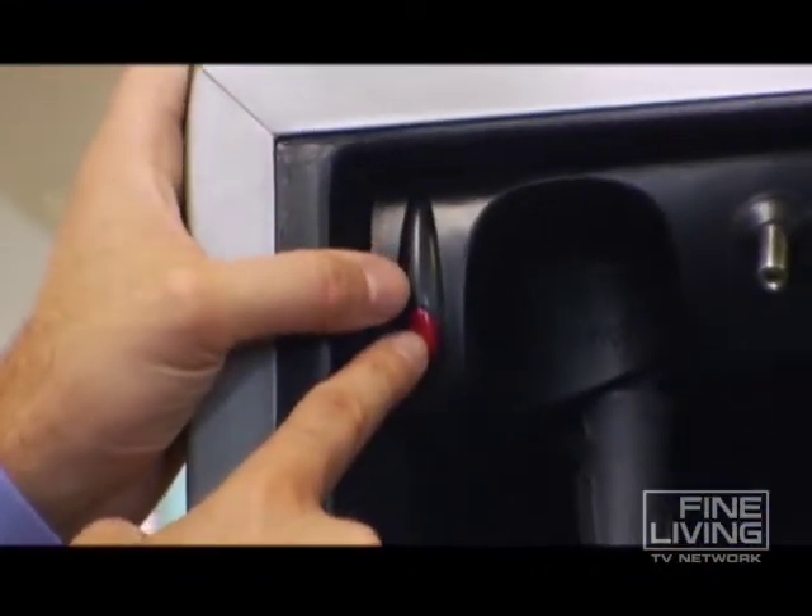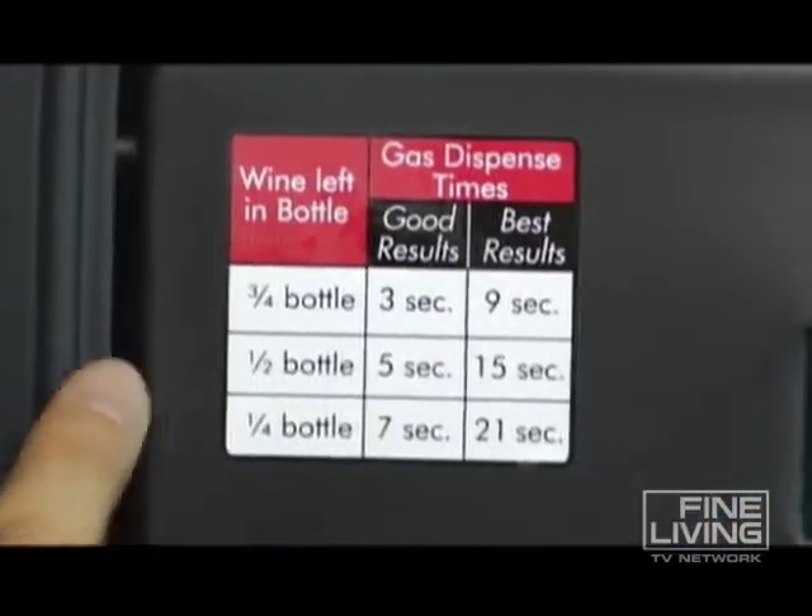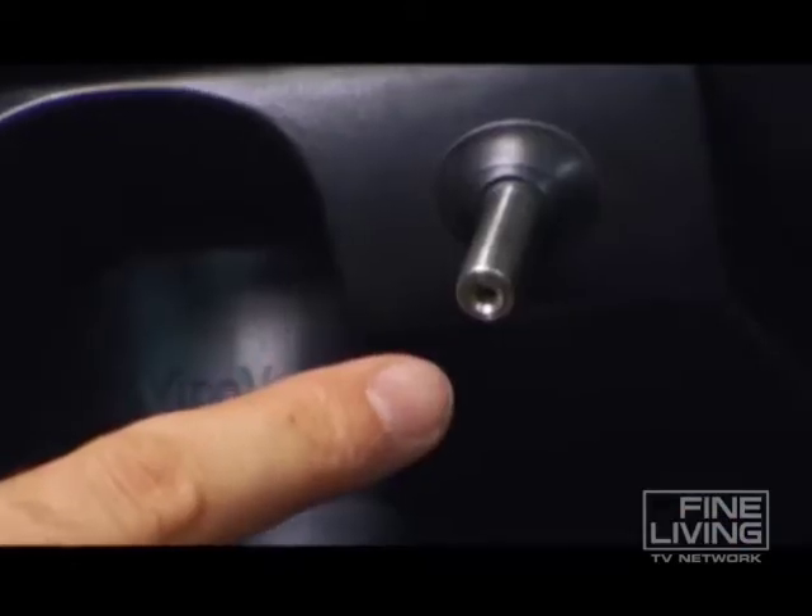These are really cool little gas canisters — you just screw it in, then you hit this little button, put your wine bottle up here, and it gives you the recommendations right there. Say you have half a bottle — for best results, 15 seconds. So you'd hold it here for 15 seconds, pull it out, put the cork in, and you can drink that in four years if you want.